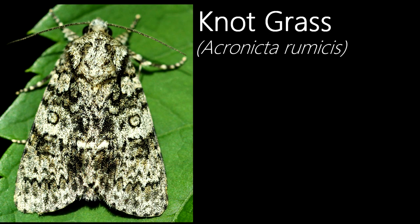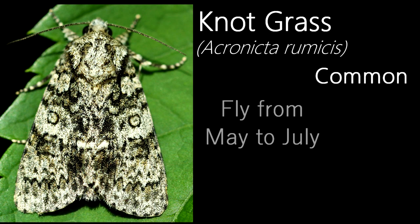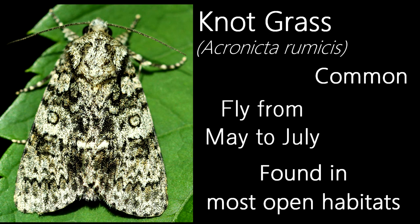This is a knotgrass. They are a common species and fly from May to July, and in the south there is a second generation from August to September, which this individual was part of. They can be found in most open habitats, like grasslands, gardens and wetlands.